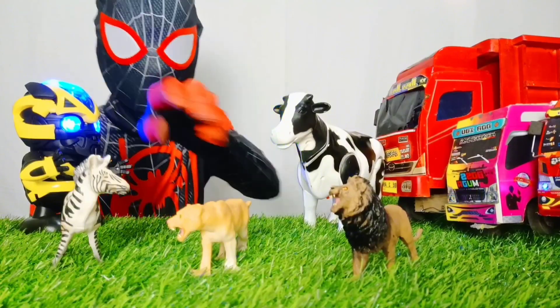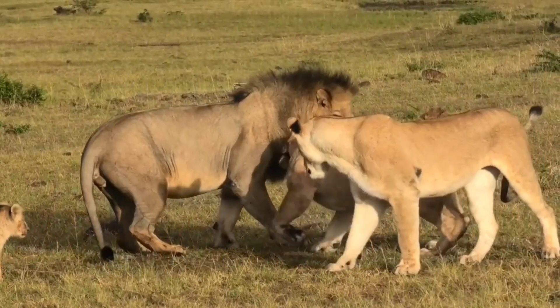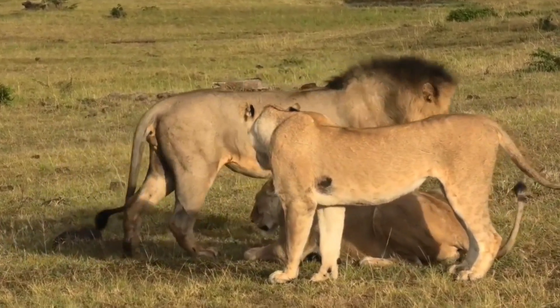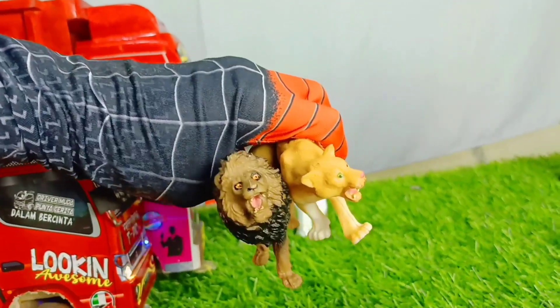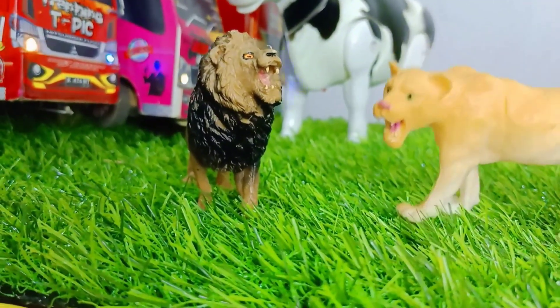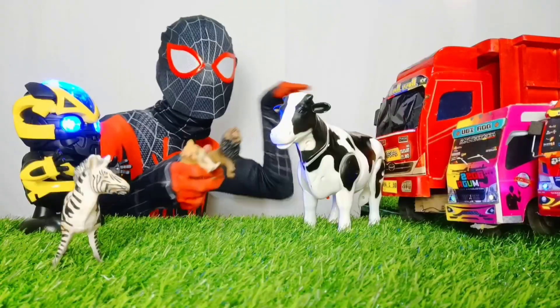Di sini ada singa dan pasangannya, teman-teman. Lucu sekali, teman-teman, keduanya sedang mengaum. Ayo, masukkan ke truk keren.